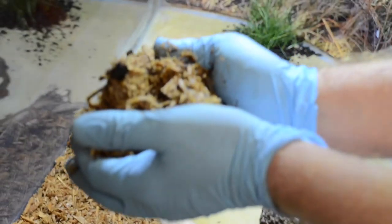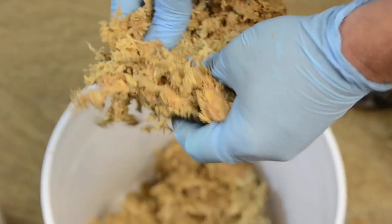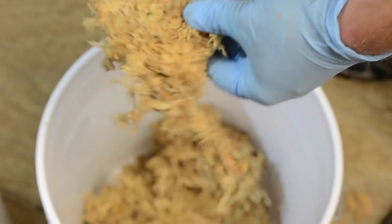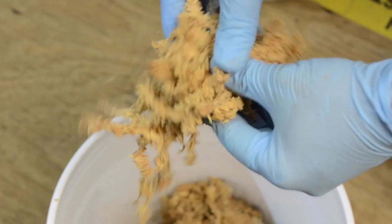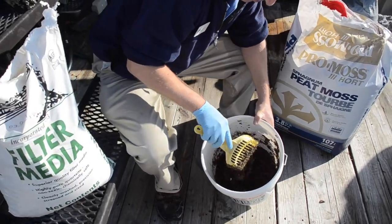We use a variety of substrates at the aquarium. My mainstay for snakes is 100% cypress mulch because snakes can be very sensitive to certain oils like from pine and cedar. We also use peat moss, silica sand, and some cocoa fiber.